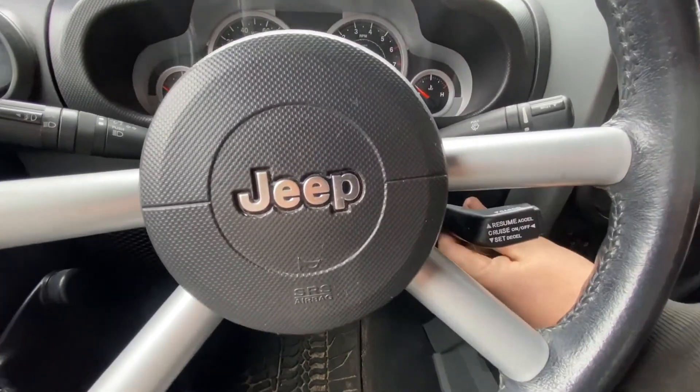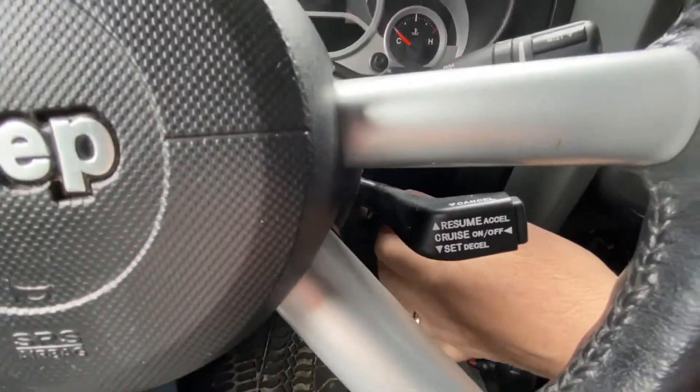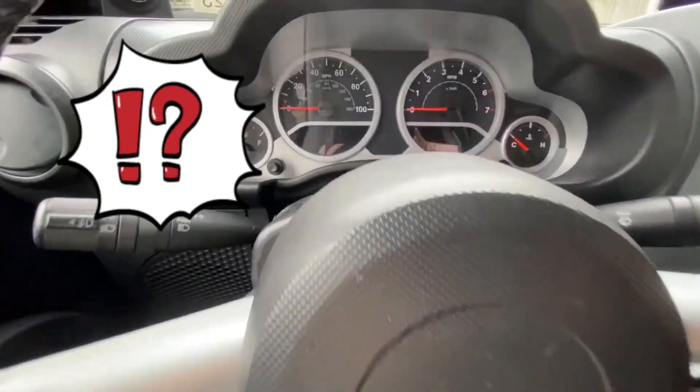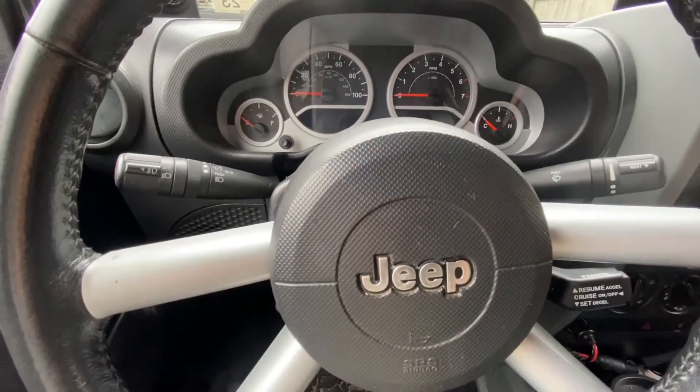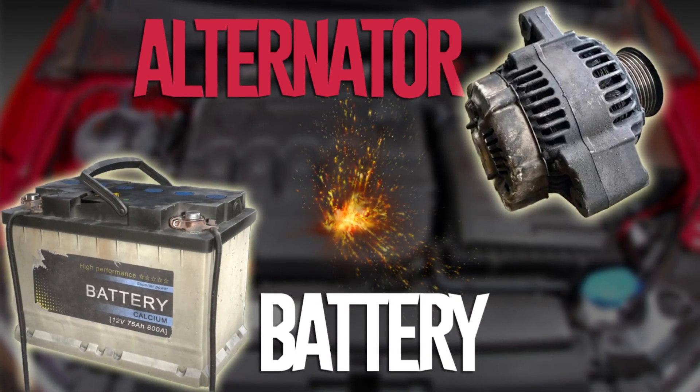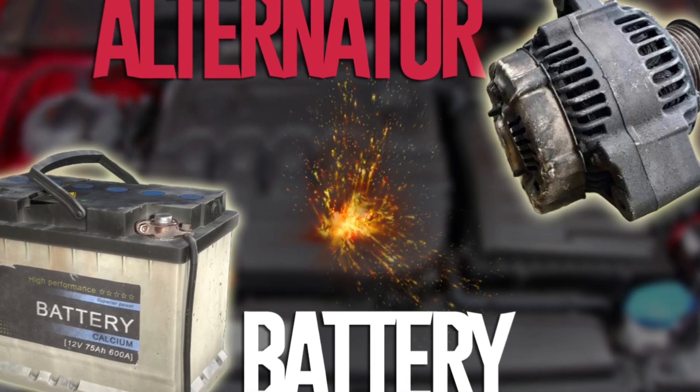Everybody has experience trying to start their car's engine only to have it not start. It's simple to misdiagnose a power issue by believing we have a malfunctioning alternator when, in fact, we have a bad battery, or vice versa. So, how can you determine whether the problem is with the alternator or the battery, and how can you avoid replacing the incorrect part?